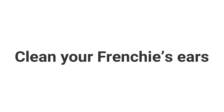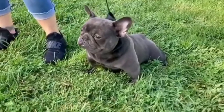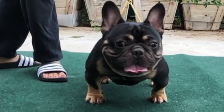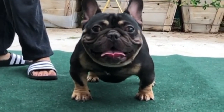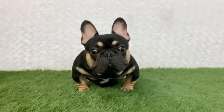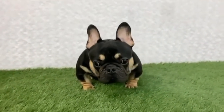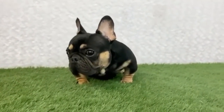Clean your Frenchie's ears. Their wide-open bat ears differentiate them from other dogs in the crowd. They are so open that dirt, grass clippings, and dust often make their way into the Frenchie's ears. It is critical to clean your dog's ears at least once a week with a special ear ointment. You should wipe a Frenchie's ears with cotton balls after he has shaken his head a few times.